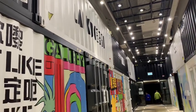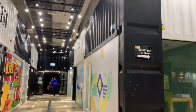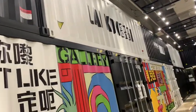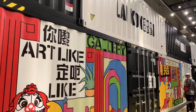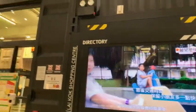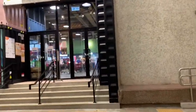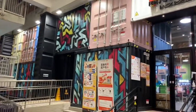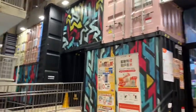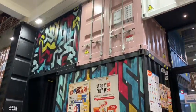Look at that, look at the container! Because they recycle the container here. Let's go inside the container shopping mall. See, they save all of this because there are so many containers here in Hong Kong, and now they just recycle it. It's very useful!